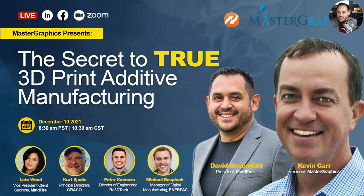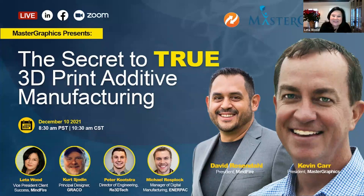Next on the panel, going left to right: Lita Wood is Vice President of Client Success at Mindfire. She spent around 20 years with HP focused on driving adoption of new technology in both 2D and 3D print. In all her roles, she's helped companies embrace new technologies to ultimately drive revenue, and her mission is to help companies accelerate their growth through community, education, and connecting technology to business objectives.